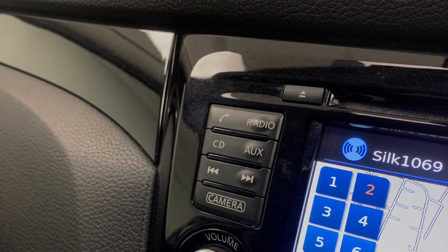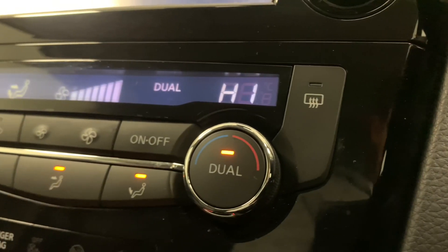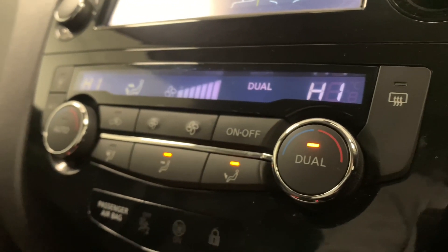And last but certainly not least, just below that, we've got the car's very effective dual zone climate control, which will heat it up or cool it down in no time.